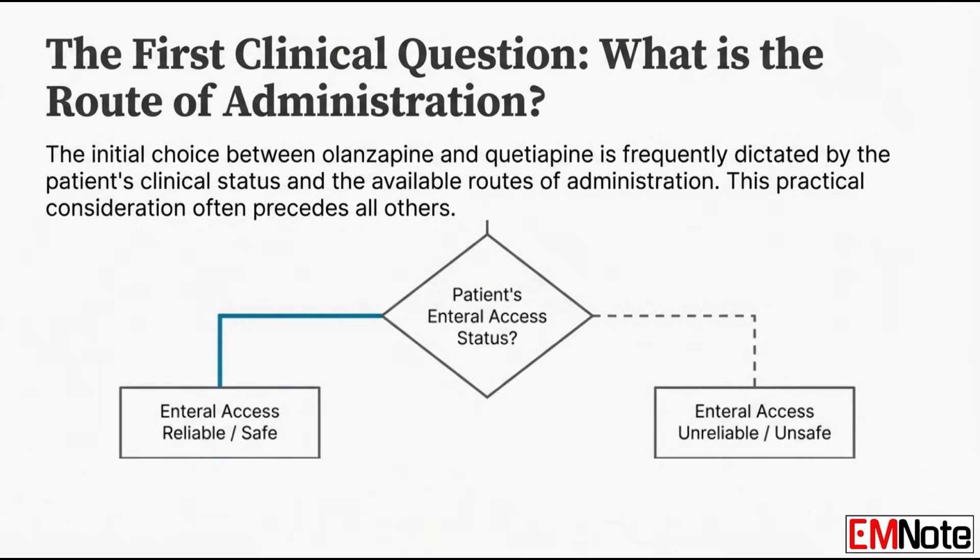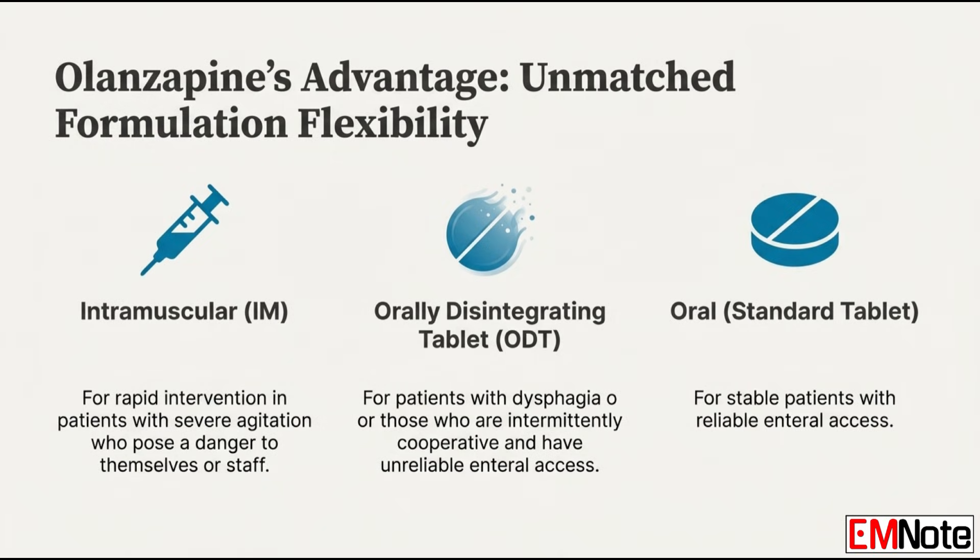Let's focus on those differences, starting with delivery systems. Flexibility is often the first thing you look for in an agitated patient. Olanzapine gives you three essential formulations: the standard oral tablet, the specialized orally disintegrating tablet, and critically, the intramuscular injectable. That trio offers incredible adaptability in an acute situation. The intramuscular formulation is the go-to for rapid intervention — it's essential when you're trying to control severe, acute, hyperactive agitation and time is critical. When you need control in minutes, not hours.